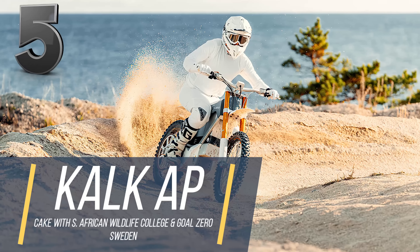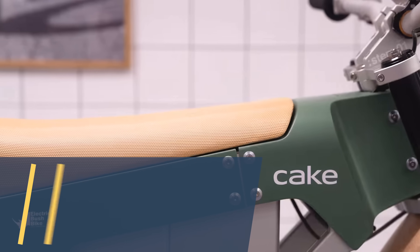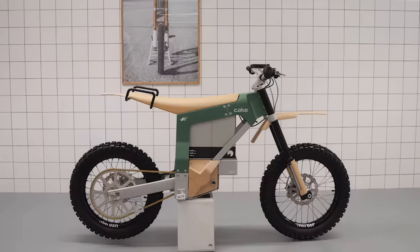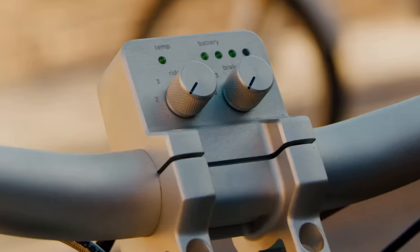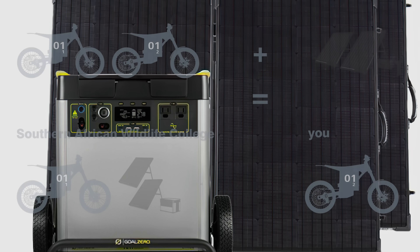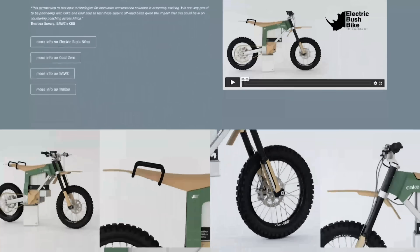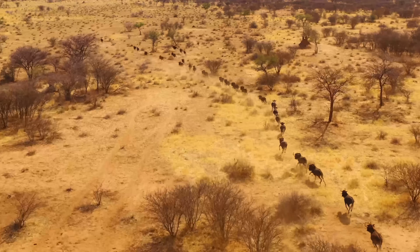A bit of a change of pace now with an electric bike built for a specific purpose. The Kalk AP was developed between Sanctuary Park Rangers in South Africa and the Cake Bike Production Team to create this premier anti-poaching vehicle. 18-inch wheels with 3.5-inch tires can navigate the harsh terrain of the savannah, with three specific driving modes controlled by software linked to the engine and suspension systems. The Kalk AP comes with a portable solar charging station comprised of four panels, able to charge two bikes simultaneously. It's still in the concept phase, but prototypes have reached top speeds of over 55 miles per hour.